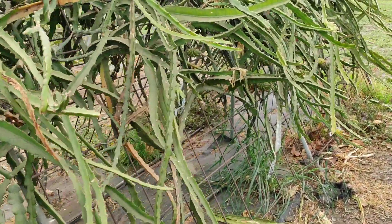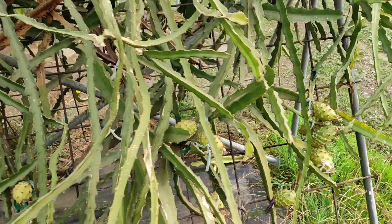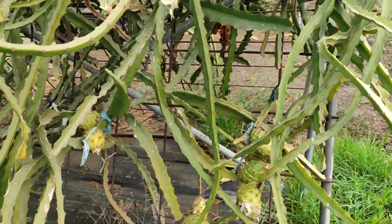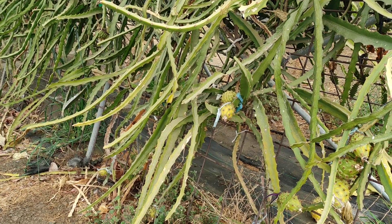So folks, this was the pitaya collection at La Mayor experimental station. Stay tuned for a lot more fruit videos from the beautiful La Mayor experimental station, and don't forget to like, share, comment, and subscribe.